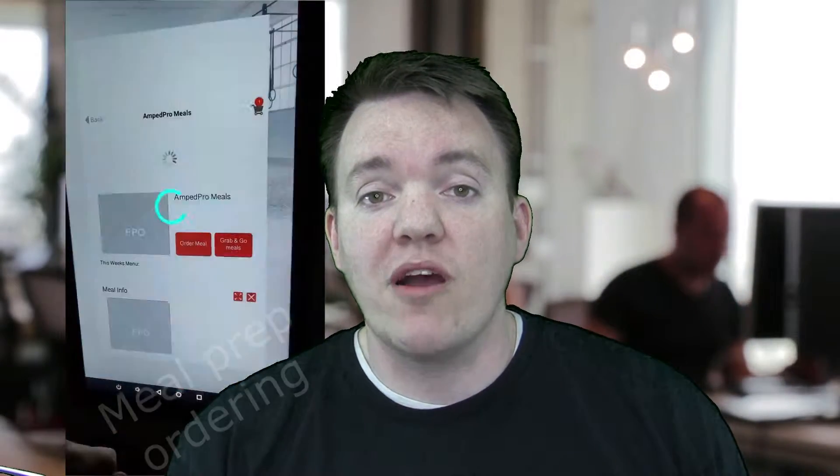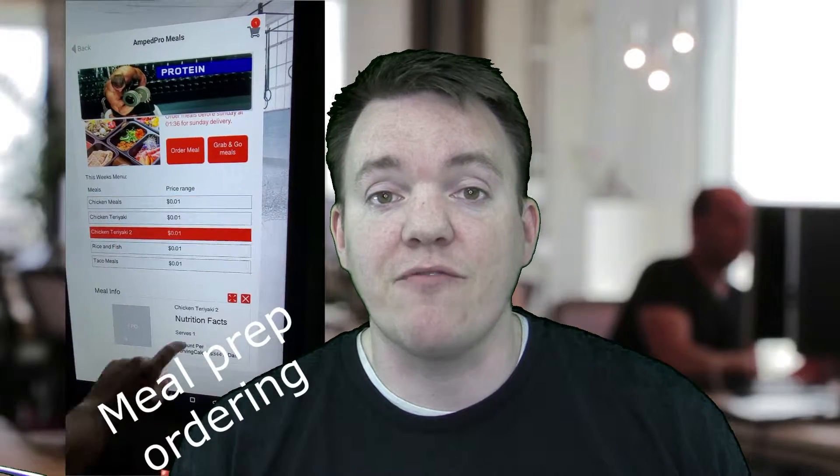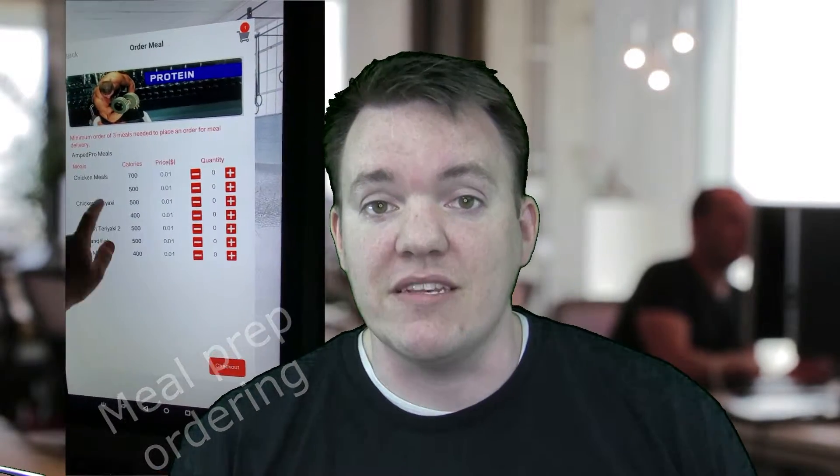When customers are trying to get to that next level of fitness, we make the ordering process simple. The ability to receive and fulfill orders for the vendor has never been easier.